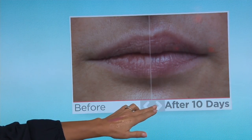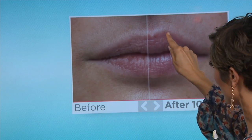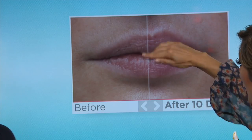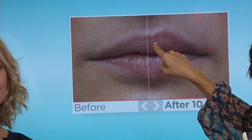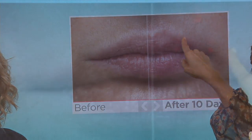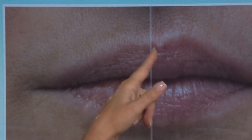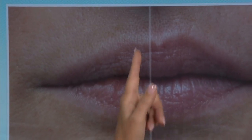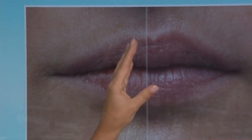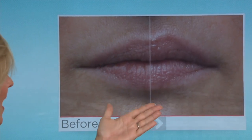Do you see where that lip ends? If I put a ruler right here, the after lip is not on the same level as the before. See how that lip goes up a little bit more? That youthful lip border is hugely key in giving you the look of youthfulness, fullness, and firmness back in the lip. Her overall lip area looks visually bigger — that's what we all want.